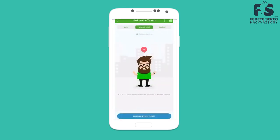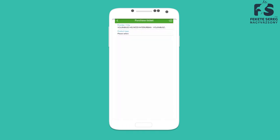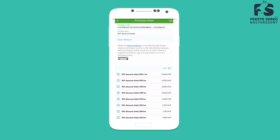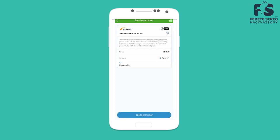Once you open the app, you go to Nationwide Tickets and purchase a new ticket. As provider, you will need to pick the first one, the Volambus Helkesi Interurban. That is the provider, and on the product type, you will need to find the 50% discount ticket.